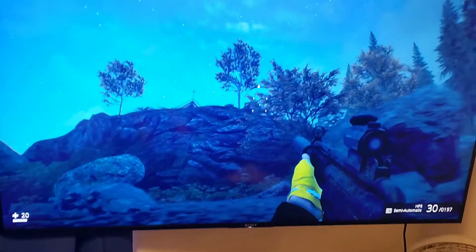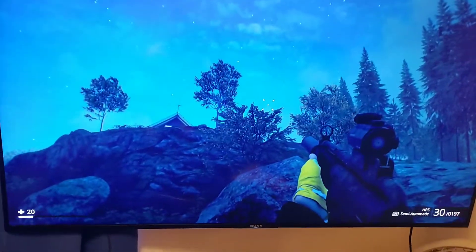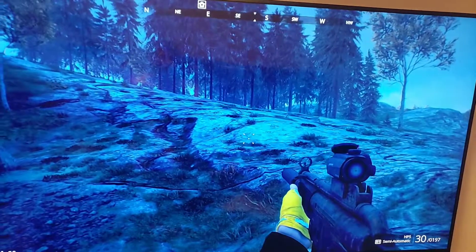I don't want to go up there because there's a bunch of tanks. There's the building. This is by the water. Thanks for watching. Have a good one.